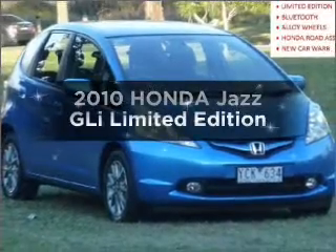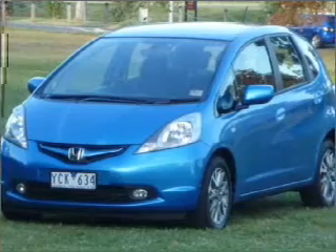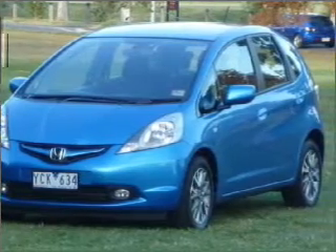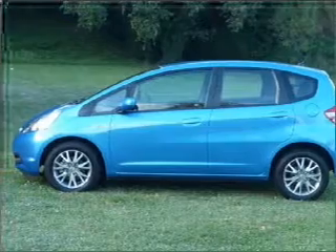Imagine yourself in this 2010 Honda Jazz. You can be accelerating down the highway in this excellent vehicle, connected to a smooth shifting 5-speed automatic transmission.